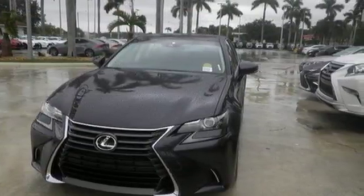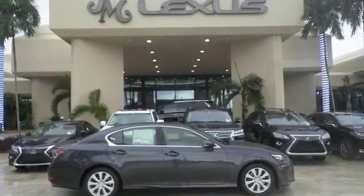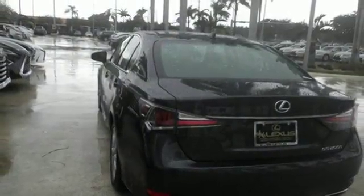Your experience is completed by a deep roster of features that include remote touch, Lexus Display Audio, Siri Eyes Free, and Lexus Driver's Seat Memory System.